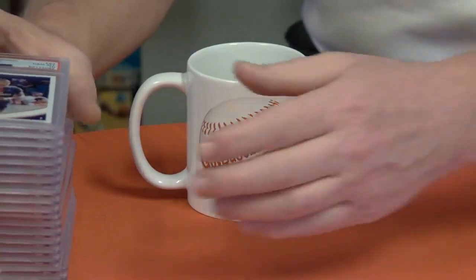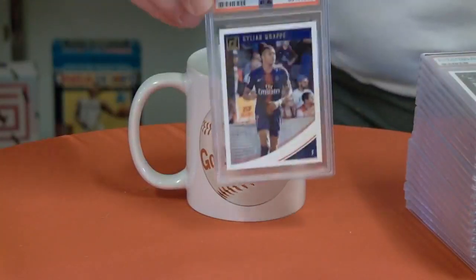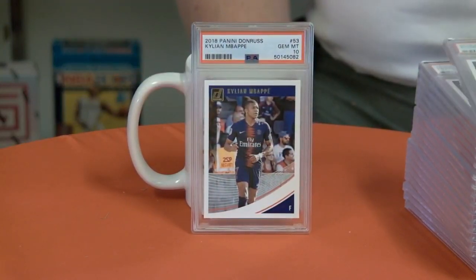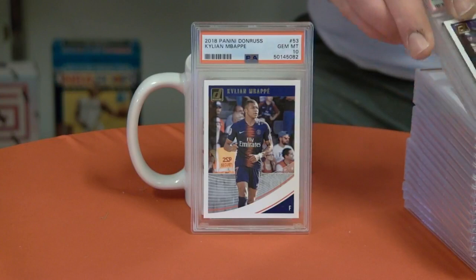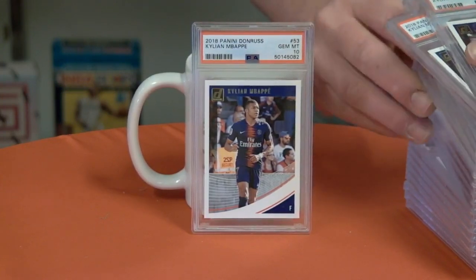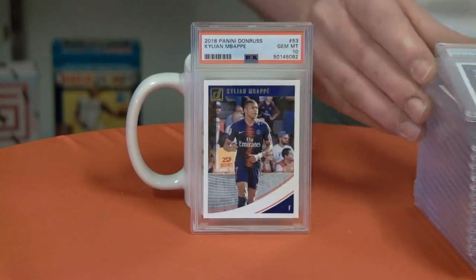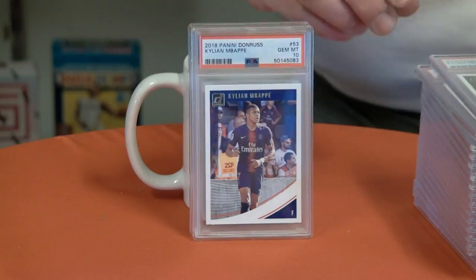Looks like we were taking advantage of some soccer cards. A paper Donruss Mbappe Gem Mint 10, card number 53. Those are nice. He also had card number 132, but we must not have sent those off for grading. Got two of those 10s.